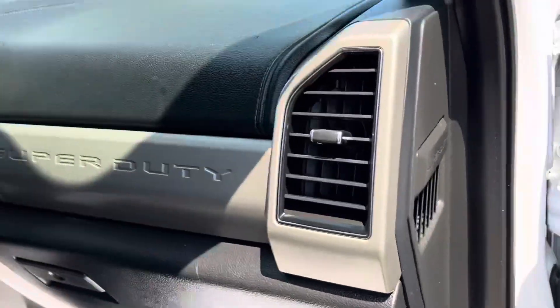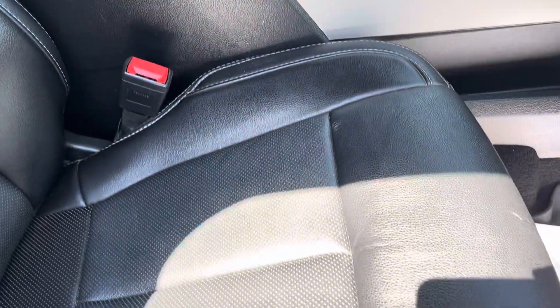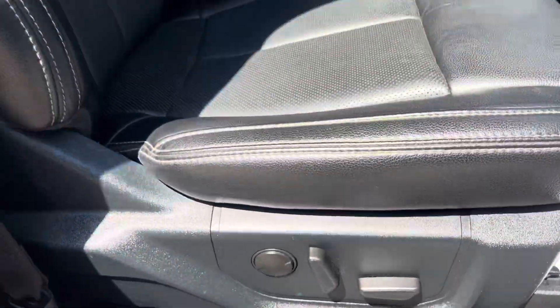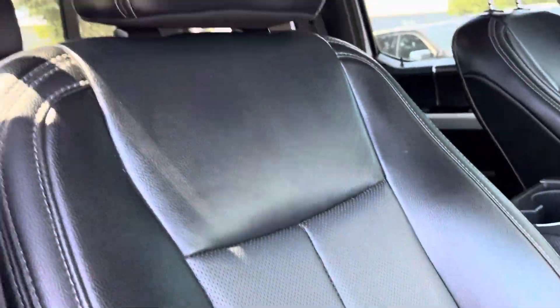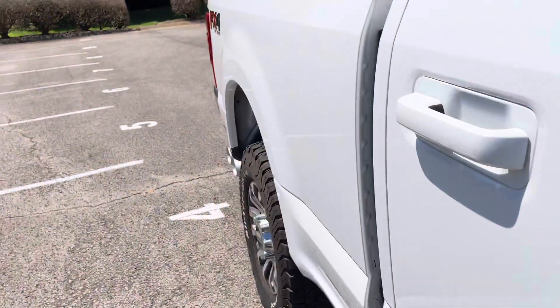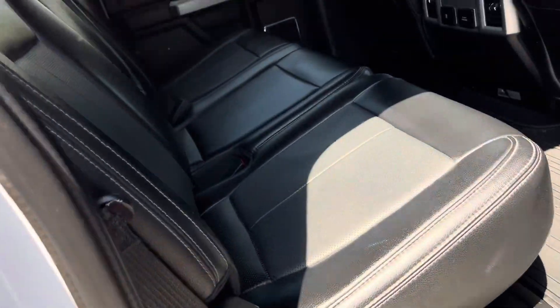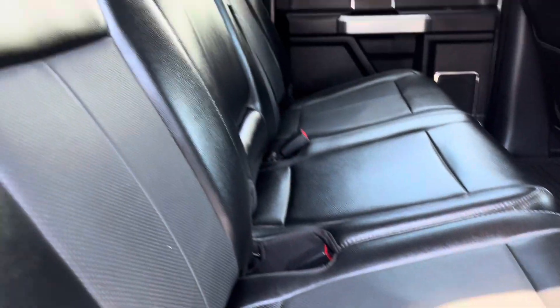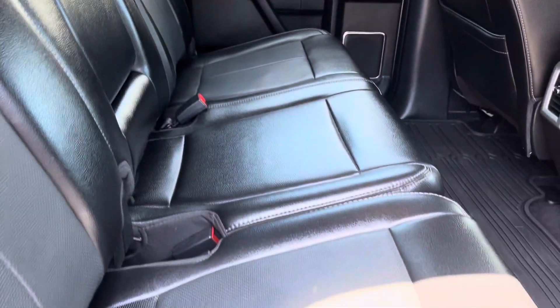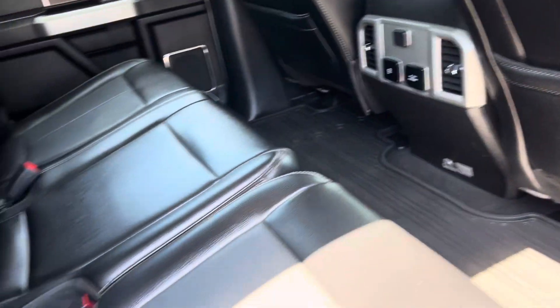Power window unlocked. Look at the dash — it looks good. The seat — power position seats on this passenger side, which is awesome. It's looking good. Moving along to the rear, this back seat looks really good. Looks like nobody's ever sat in it — I'm sure that's not the case, but it certainly has that appearance. Floor mats are in there as well.